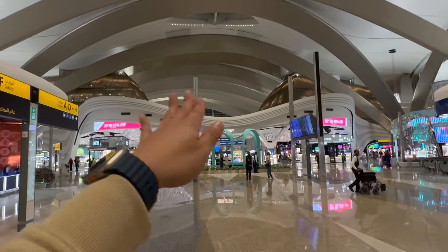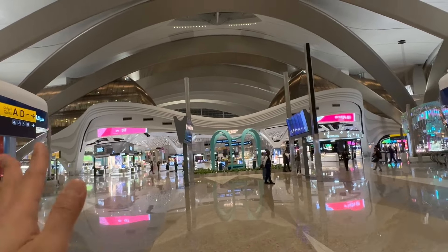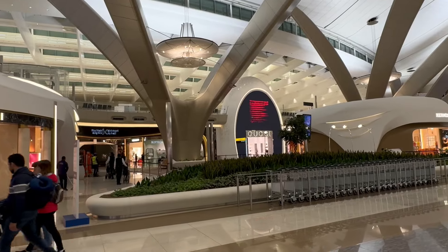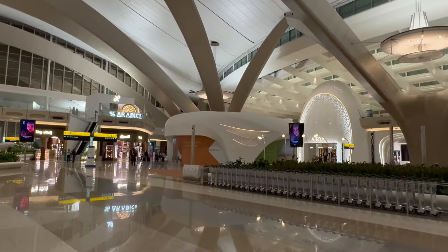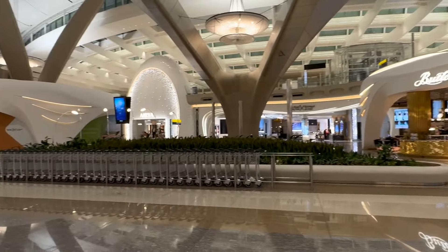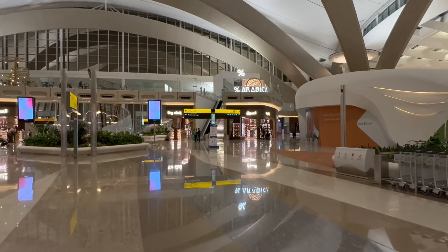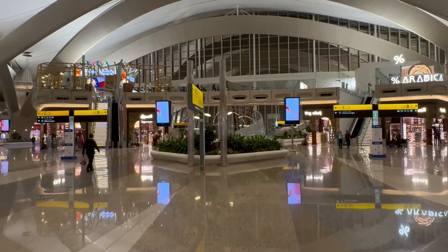We came through that side, and that whole area is duty-free for perfumes, skincare, and cosmetics — everything is there. On this side, you can see boutiques like Gucci and Hermès, and then you have coffee shops. There's Arabic signage on top, which is super nice. We're right in the middle, and you also have chocolate shops. There's so much to do — when you come here, you need a lot more time to really explore the different stores because they're super beautiful.